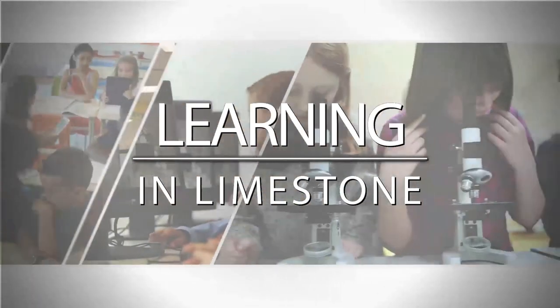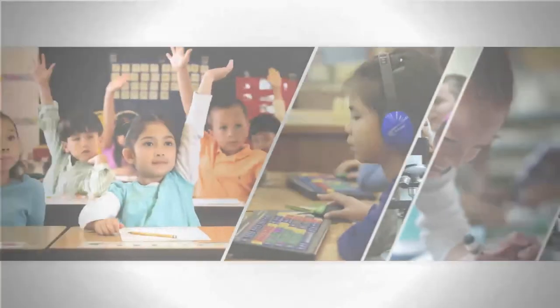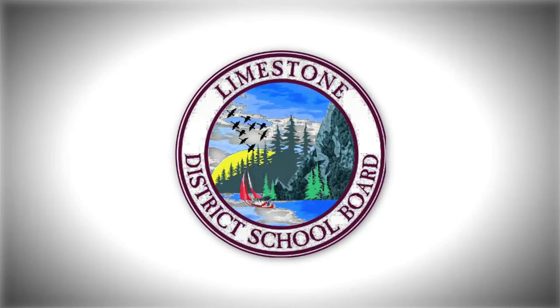Welcome to Learning in Limestone. Our goal: success for all. Number Talks have been a focus of the Limestone District School Board for a few years now as a part of its renewed math strategy. Today on Learning in Limestone, we'll see how these activities contribute to student achievement and engagement in math.